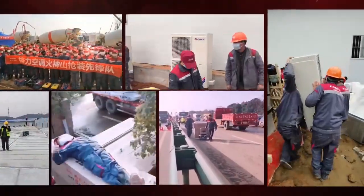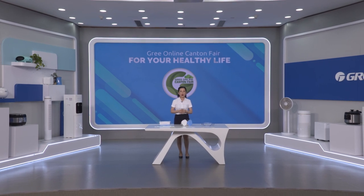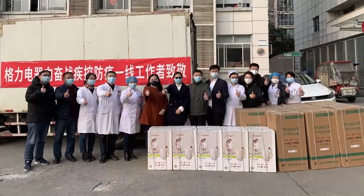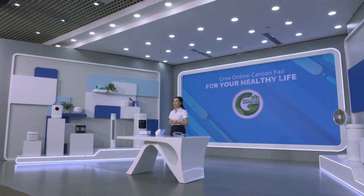During the period of fighting against the epidemic in Wuhan, Hubei, GRI donated 2,456 air conditioners and virus prevention air purifiers worth 15.4 million yuan to Wuhan. At the same time, GRI donated anti-epidemic materials worth 10 million yuan, such as virus prevention air purifiers, to disease control centers and first-line medical institutions in 15 provinces and regions, including Hubei province.